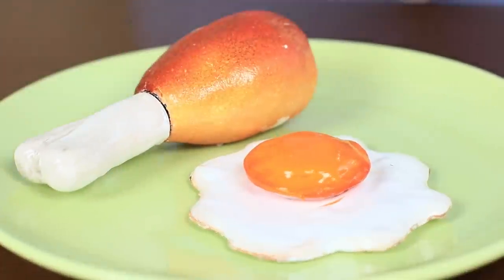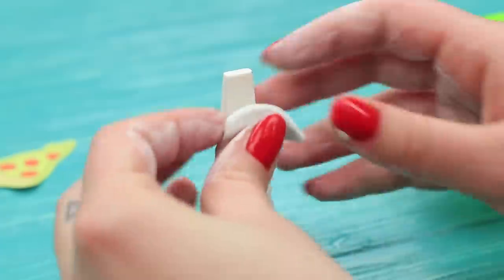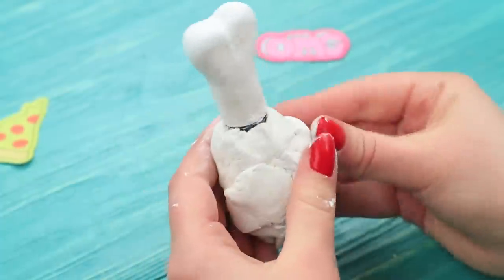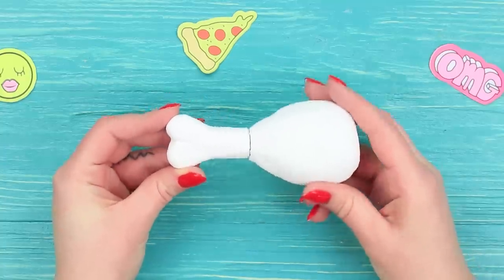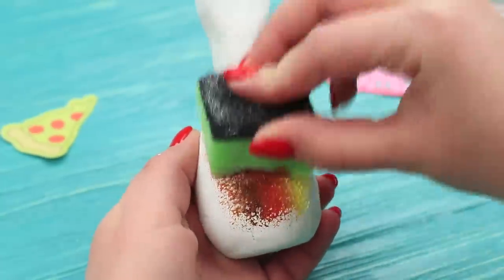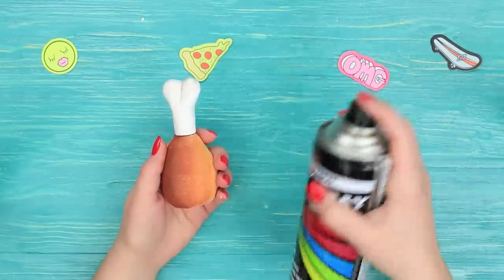My beauty menu for today consists of a fried egg and fried chicken — beauty can also be delicious! For the chicken leg nail polish, use air-dry clay. Dampen your hands with water so the clay is more flexible and shape a chicken leg bone around a nail polish cap. Make the chicken meat around the vial, smooth out the surface with water, then make it textured with the rough side of a sponge and let it dry. Mix acrylic paints on the soft side of the sponge, color the chicken leg, add shading to the bone, and spray it with clear polish for a glossy finish.